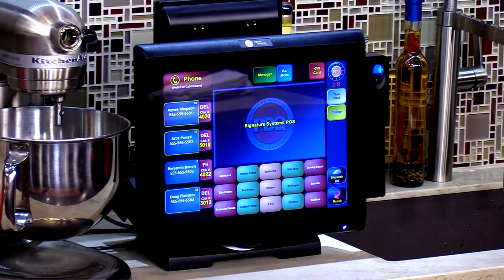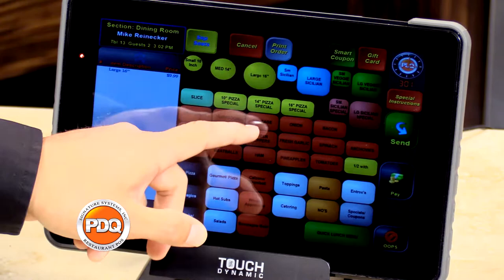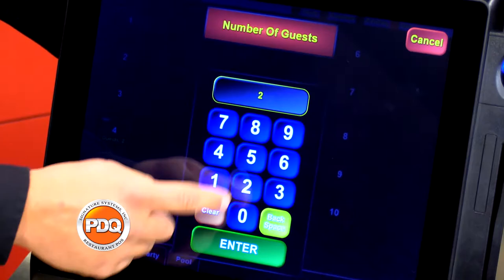Chef Mims. So tell me a little more about the systems. We are the top-rated point-of-sale system. Fantastic. We do quick serve, we do pizzerias, we do table service, we do fine dining, we do bar, we do restaurant, we do brew pub. So you do everything, pretty much. Yes. Fantastic.